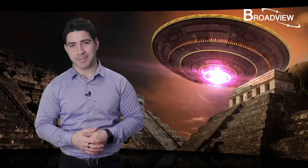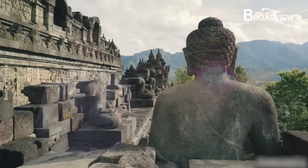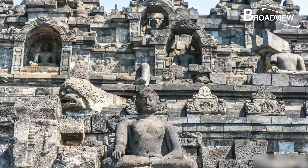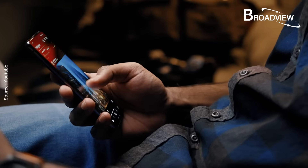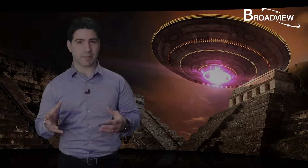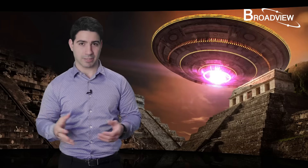Hello everyone, welcome to Broadview, my name is Joseph. In the ancient ruins dating back to thousands of years ago, archaeologists discovered high-tech materials like what's used in electromagnetic devices today. The interesting thing is that they are not at all like the materials used by our ancient ancestors. Do you believe this is possible?